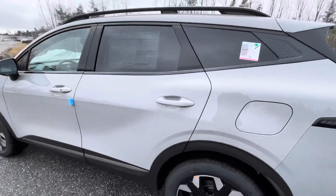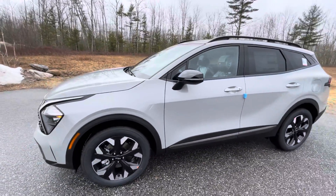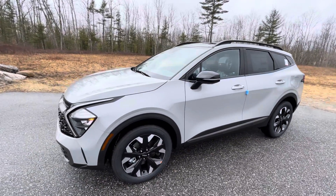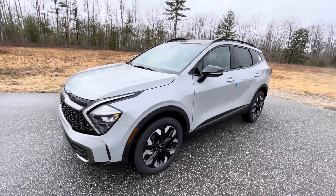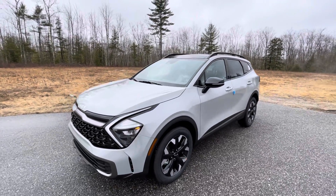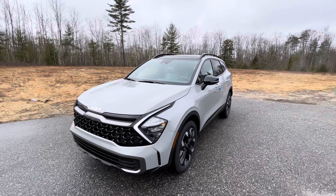Again, this is just a quick walk-around of this X-Line 2023 Kia Sportage that we have here at Build Dodge Kia in Saco, Maine. Of course, this is pre-sold, as the majority of the ones coming in are. But if you have any questions on this vehicle or any of the vehicles on the lot, use my information down below. Again, my name is Frank — thank you guys for watching.